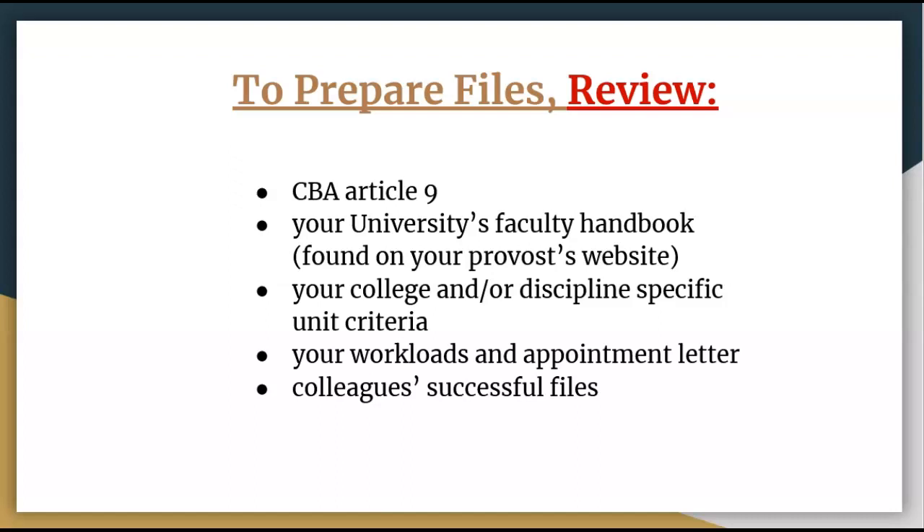Communicate with senior faculty members in your department or program. Ask for their advice, ask for their help, ask to see their successful files. Down the road, you can repay the favor by helping new junior faculty go through the fourth-year review process.